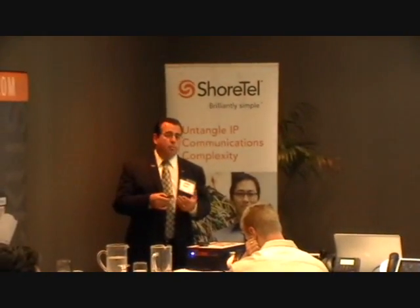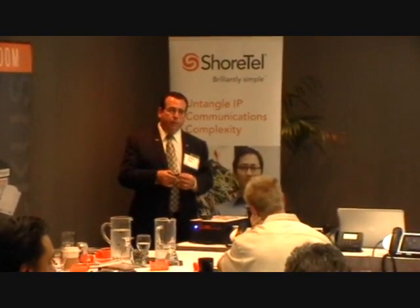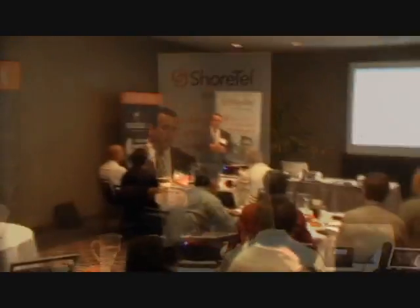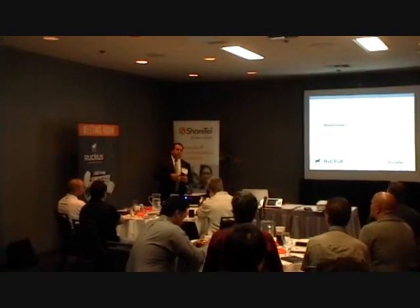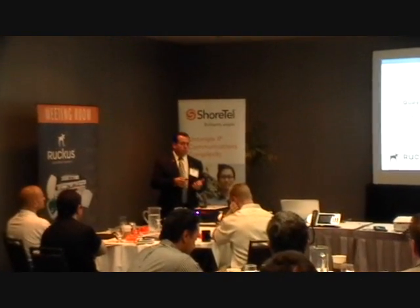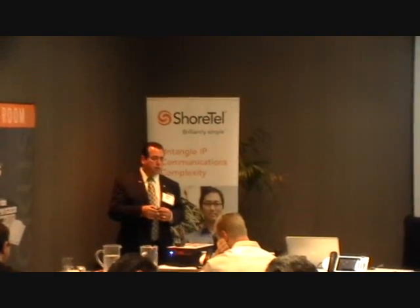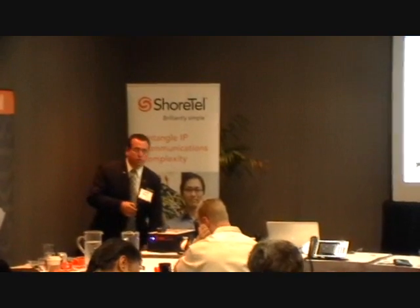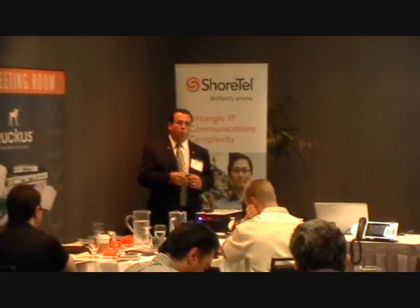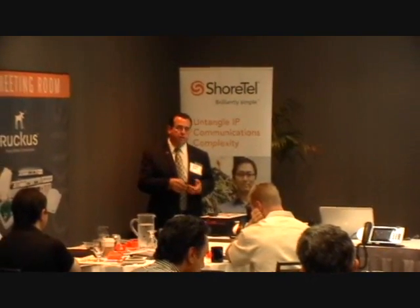We are embracing the green initiative and want to use less power, not more. When the guest checks in, the TV will switch on and greet them. Services we're offering include the ability to go on Facebook or TripAdvisor from the remote control, rate the hotel, order towels, order food from the restaurant and have it brought to your room. You can tailor the food the way you want. All of that is going wirelessly and integrating into our POS point-of-service system — two integrations: PMS and POS.